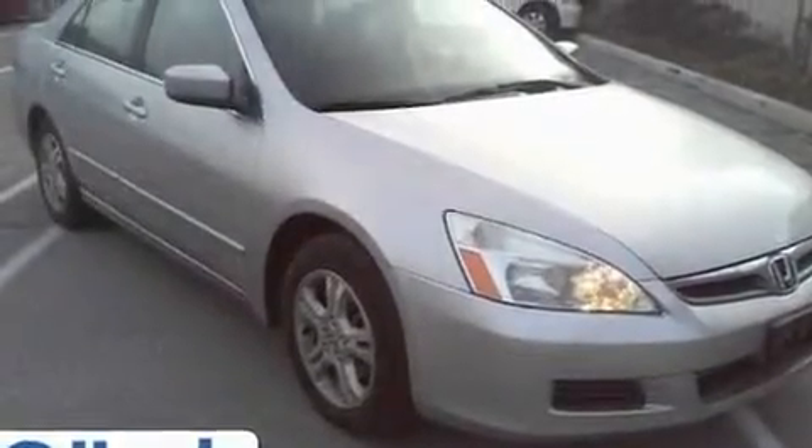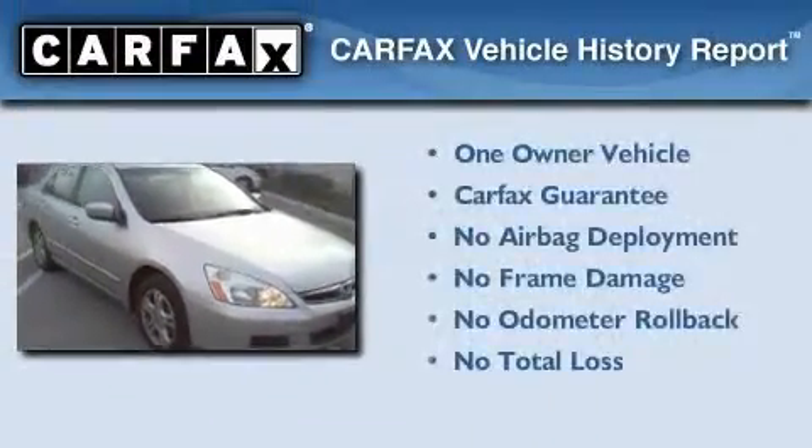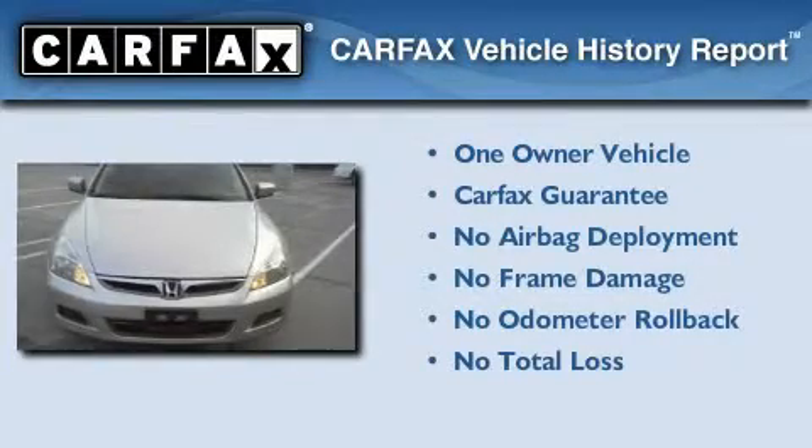With an EPA estimated rating of 34 miles per gallon on the highway, you won't be making frequent trips to the gas pumps. This Honda has had only one owner, and it qualifies for the Carfax buyback guarantee.